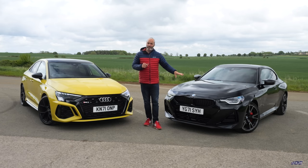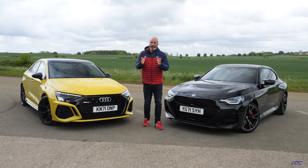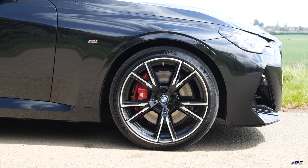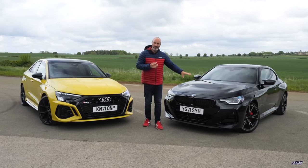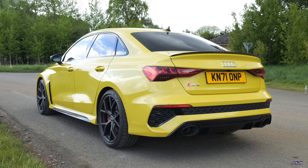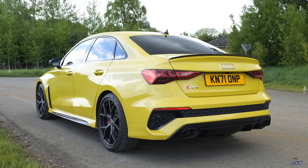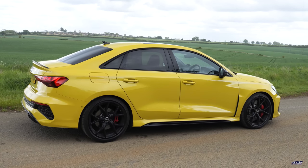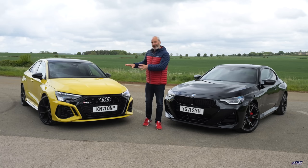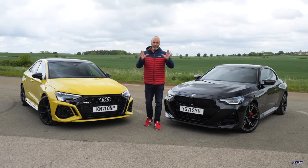I won't talk much about optional extras, but I will point out that this M240i has the all-important M Pro pack, giving it slightly wider wheels and Michelin PS4S tyres, plus those wheel extender spats for a more aggressive look. This car is in Black Sapphire and this one is in Python Yellow — the weather has been crazy. When the sun's out it really looks yellow, but when it's cloudy it almost goes like a mossy green. It's bizarre how it changes.